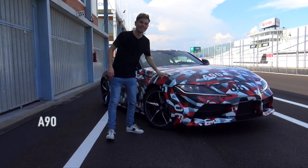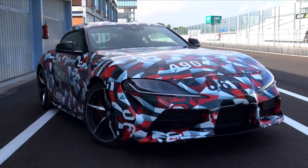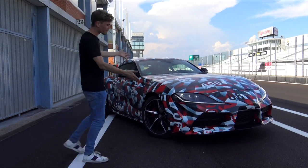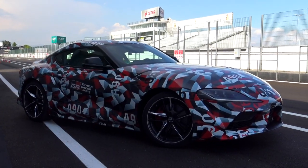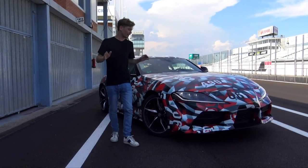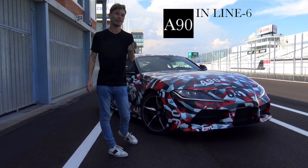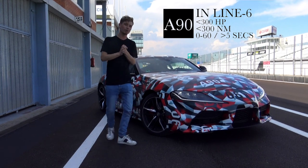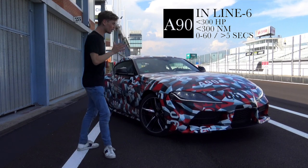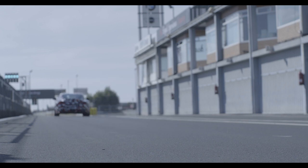And more specifically, this — the brand new a90 Supra. As the name suggests, it follows on from the a80. Right now it's camouflaged because this is a pre-production car, but it will be released very soon with deliveries next year. We don't have exact figures yet but they're saying 300 horsepower and up, and the same goes for the newton meters of torque. We do know performance will be under a five second naught to 60.